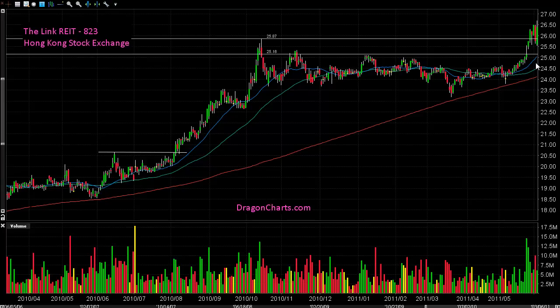Thanks for joining us in today's stock analysis session. Be sure to watch all of our stock chart and analysis videos on our Dragon Charts channel, and we look forward to seeing you at our next live webinar.